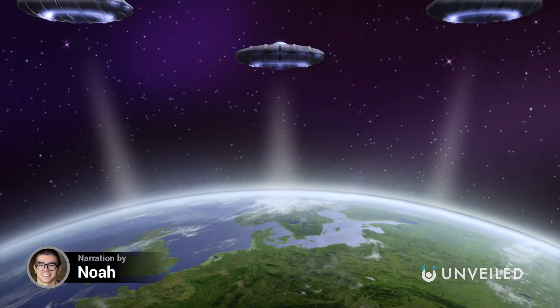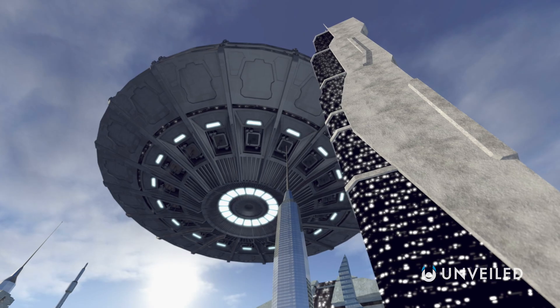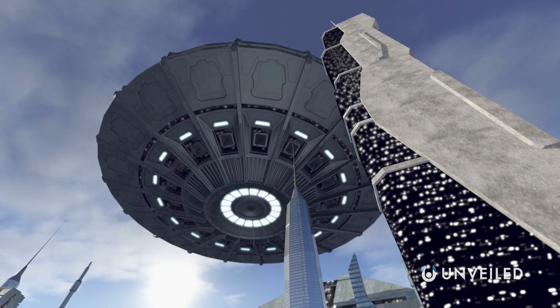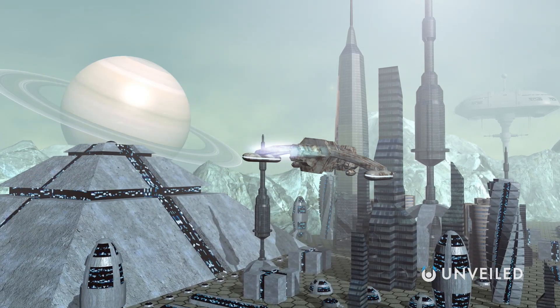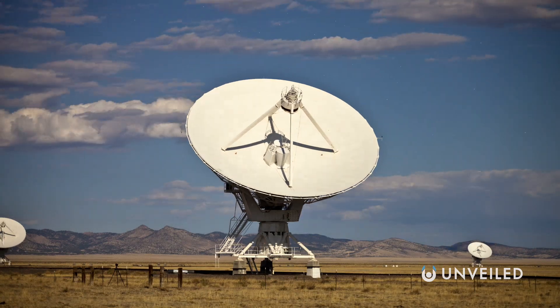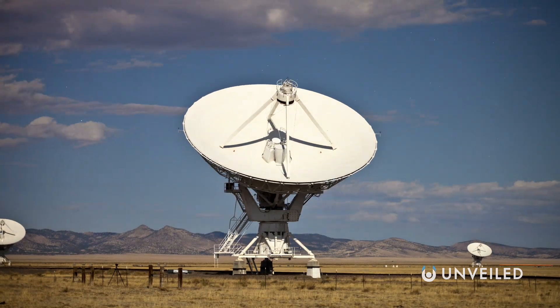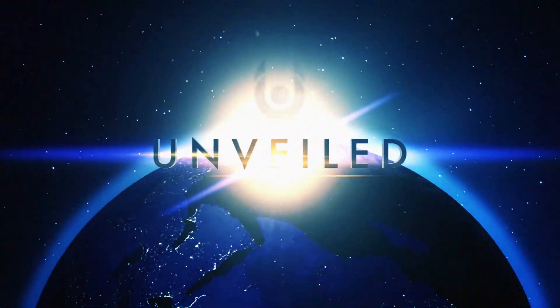For so long, humankind has tried to understand what an alien civilization would look like. Science fiction movies are crammed with rich imaginings of extraterrestrial technology, cities on distant planets, and whole sprawling societies in space. But in reality, what are we really expecting to find? This is Unveiled, and today we're answering the extraordinary question: what would an alien city look like?